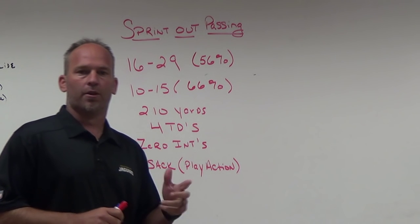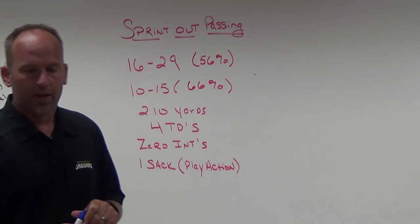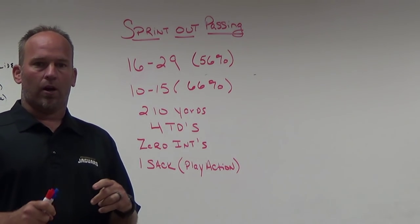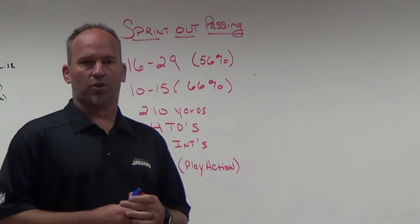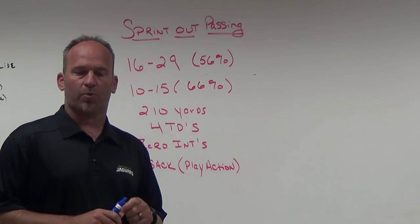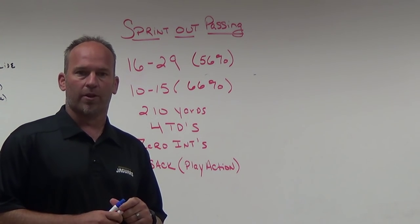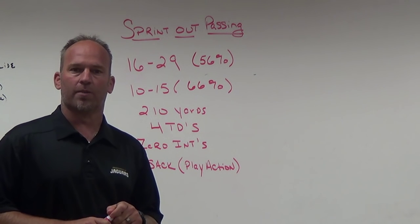In some other blogs I've mentioned sprint out passing protection and routes here and there, but today I want to take the time to do one fully on sprint out passing — why we went to it, some statistical things that back up my reasoning, the pluses and minuses, and the protections and route concepts involved.